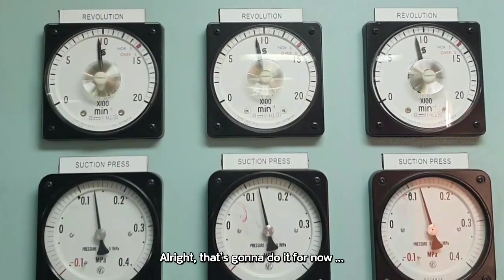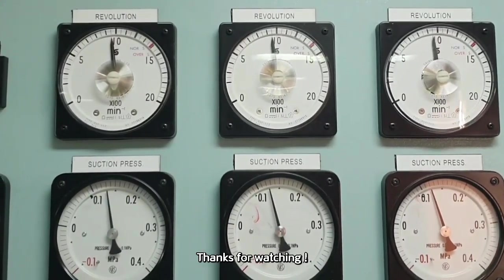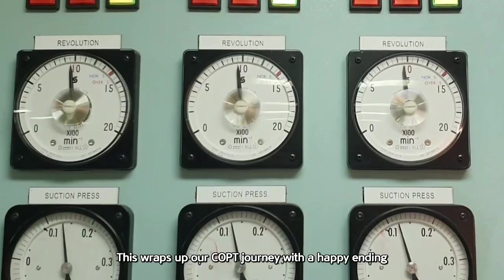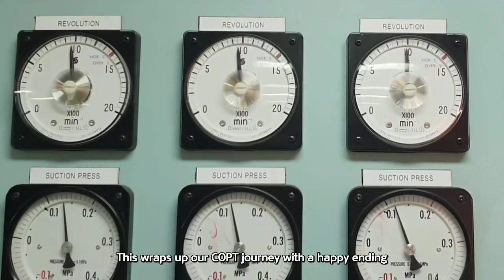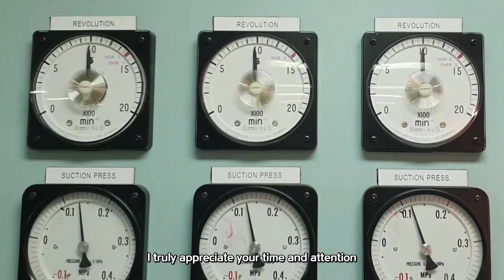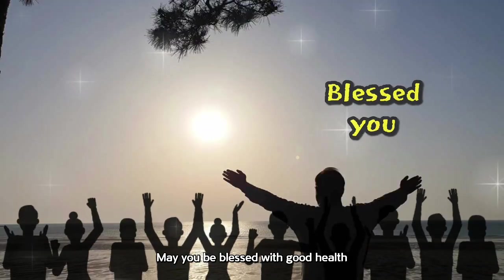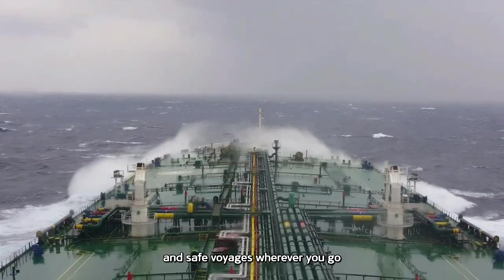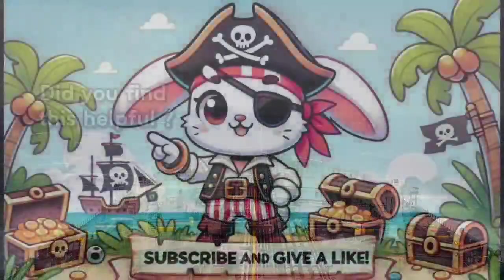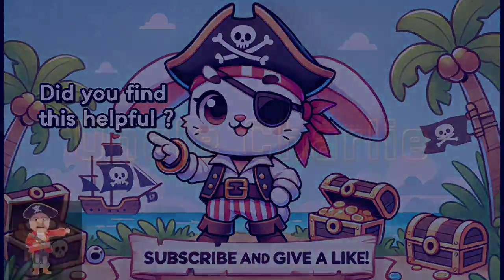That's going to do it for now — this has been Chief Officer Ding Dong. This wraps up our COPT journey with a happy ending. Thank you for watching all the way through. I truly appreciate your time and attention. May you be blessed with good health and safe voyages wherever you go. If you found this helpful, please like and subscribe.